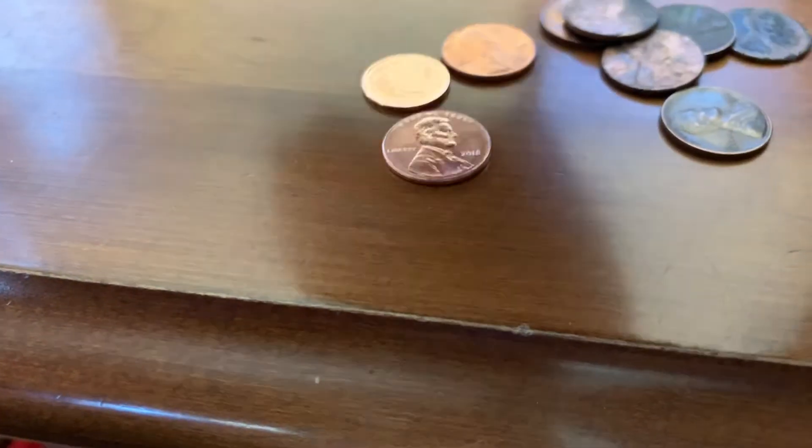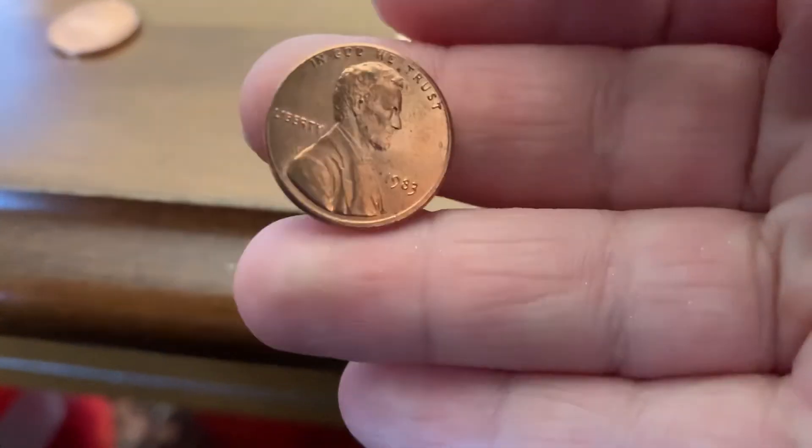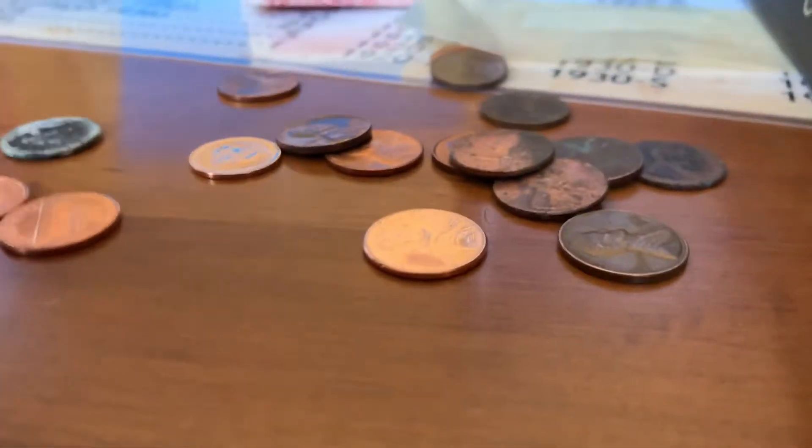We got a 1971, a really nice 1980, a really nice 1982, a Canadian 1971, a 1965 — really nice — and a really bad looking memorial, but at least it's more of a wheat. A nice 1993 and a 1983.